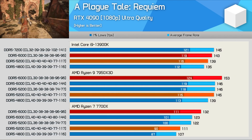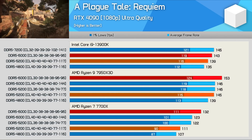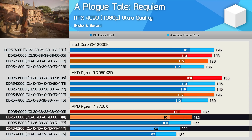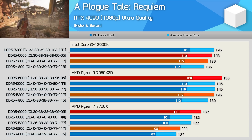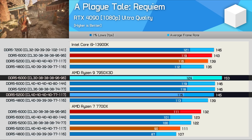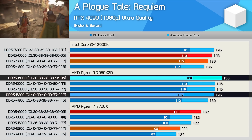Moving on, we have A Plague Tale: Requiem. This is a new, very CPU-demanding game, and it's yet another example where the 7700X really struggled with the higher latency, lower bandwidth memory, seeing an almost 20% uplift when moving from 5200 to 6000. The 13900K saw a mere 3% uplift, and the 7950X 3D a 6% uplift — which is twice that of the Core i9, but roughly three times less than the 7700X.